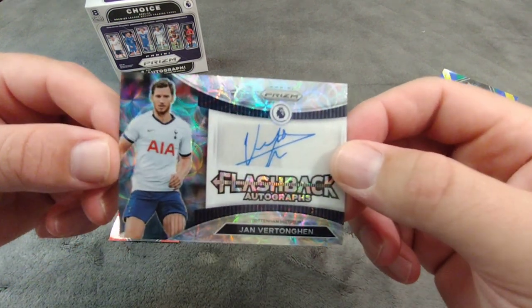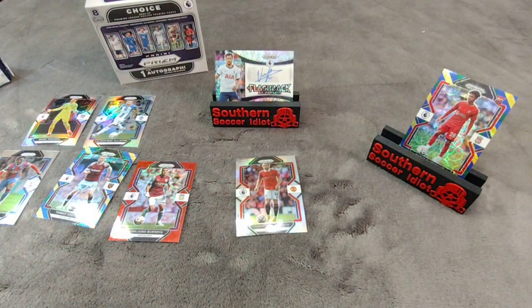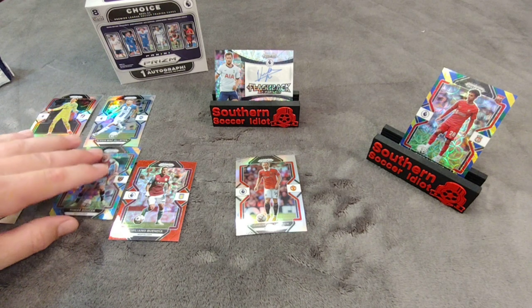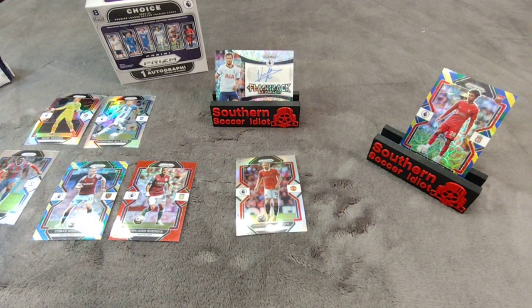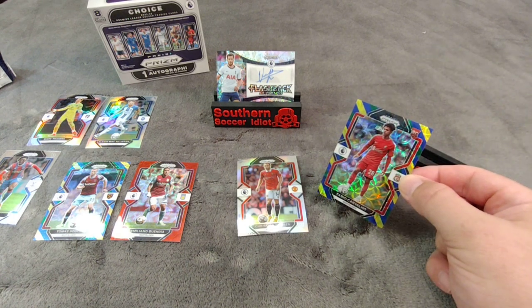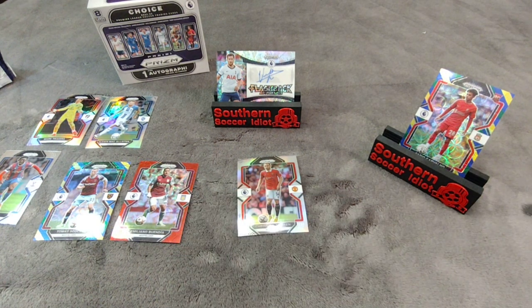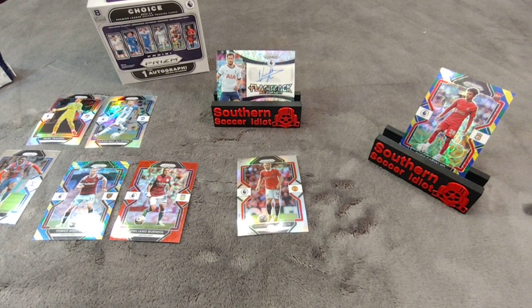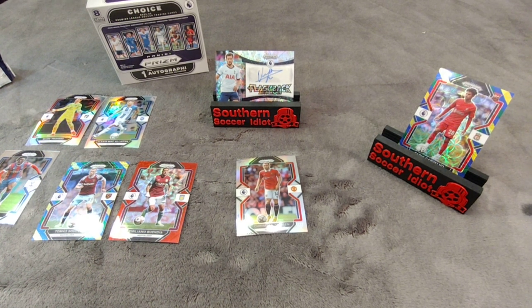That is our autograph for the box, so that is it, boys and girls. That is our 2022-2023 Panini Prism English Premier League Choice Box. We've got a couple of nice hits in the silvers — goalkeeper rookie Mark Travers, Alexis McAllister, and Soucek and Fabio Carvalho red, blue, and green parallels. Emiliano Buendia numbered to 30, and then Jan Vertonghen is our autograph for the day. Drop us a like down there, shoot me a comment in the comment section — let me know what you think about the box, the hits, the pulls. Subscribe if you haven't yet. Much love, many blessings — we will see you soon.